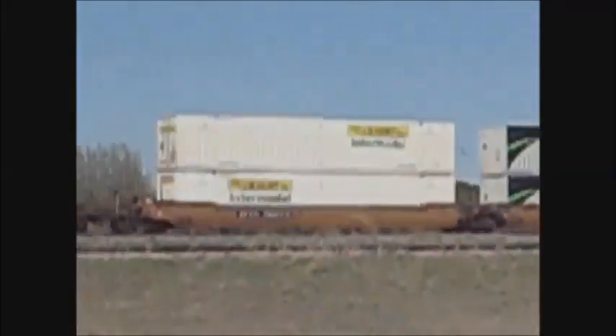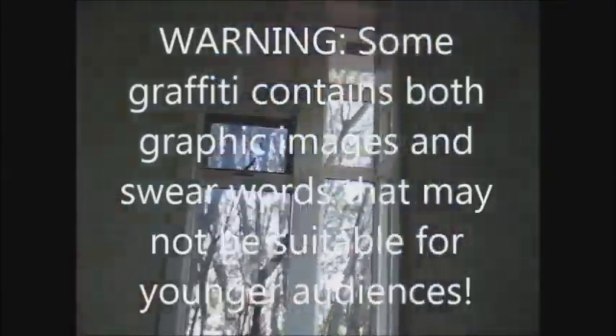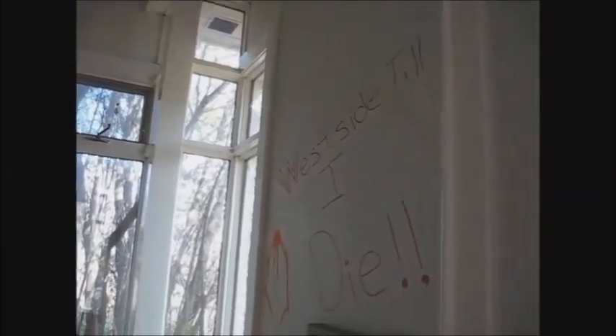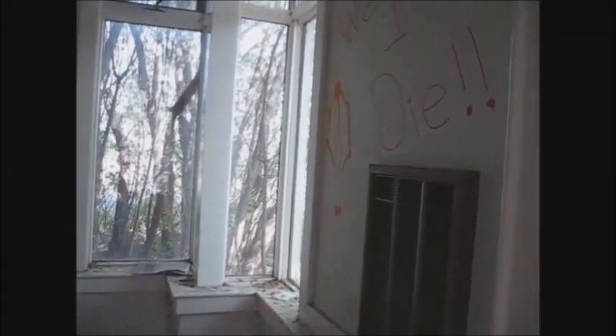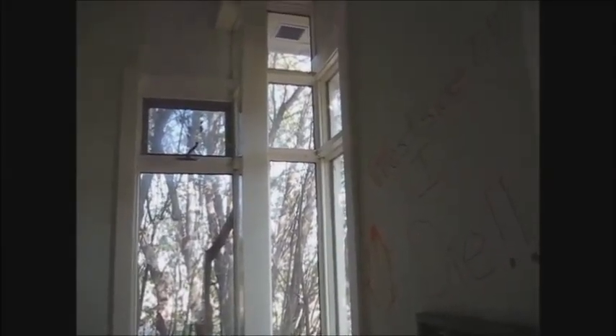So here we go. Here's Bigger's Via Rail Station. It's been abandoned for 20 years. There's a lot of graffiti, so if you're watching this and you don't want to see graphic graffiti including swears, do not watch this video. It's just kind of a tour of the Via Rail Station.